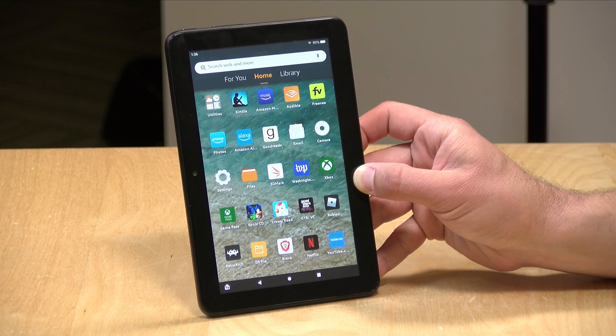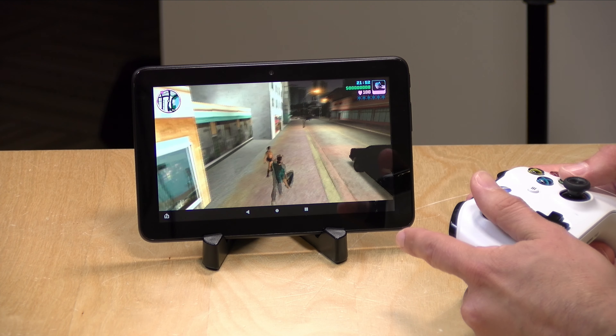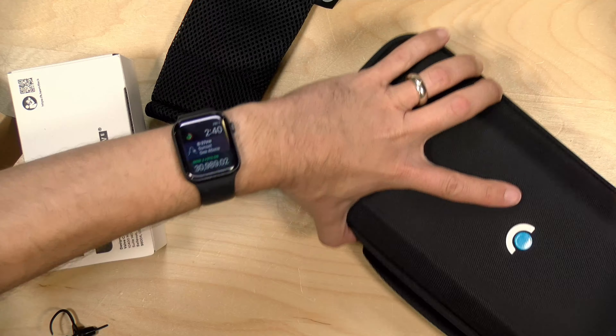We also looked at the new Fire 7 tablet, which is Amazon's lowest-cost tablet you can buy. It's about the same price as a video game, but you get a full Android-like experience running Fire OS.